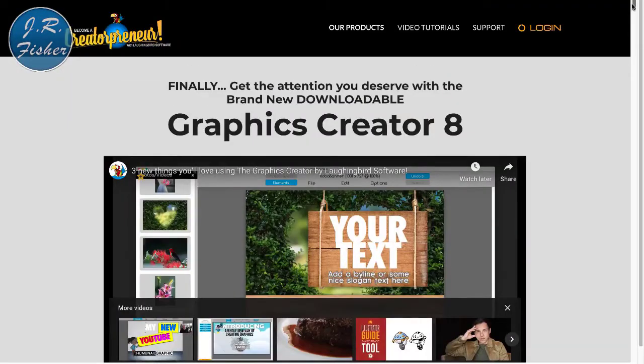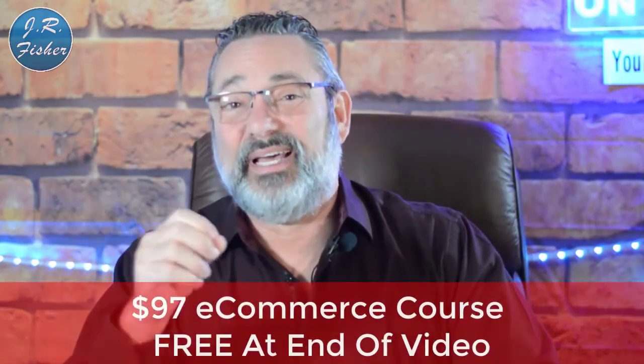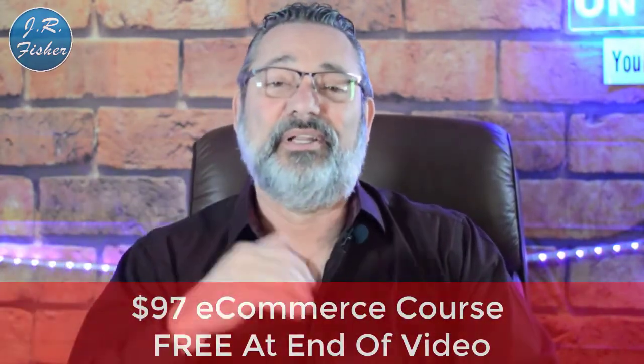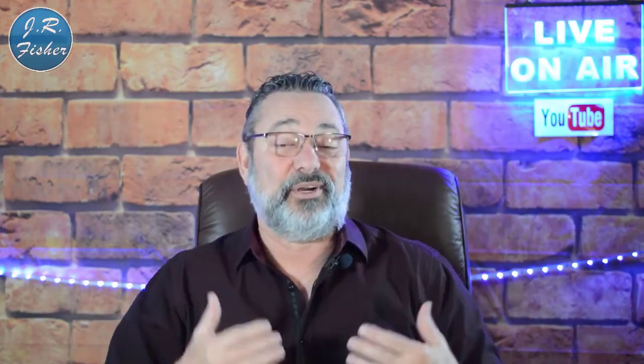Have you tried to make any money online so far? Put your comments below — what worked, what didn't, or any questions about making money online. I'll be happy to answer them. Don't forget I've got a $97 e-commerce course that's absolutely free — there's a link in the description, no credit card needed. If you haven't subscribed yet, subscribe and turn on notifications to be part of the Fisher family and never miss a new video.